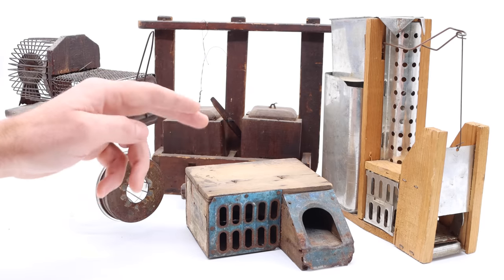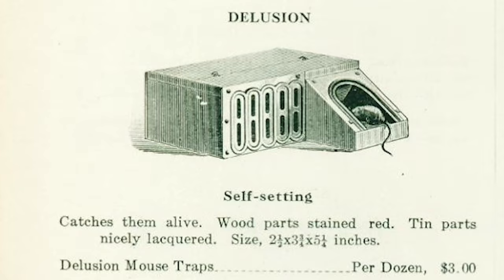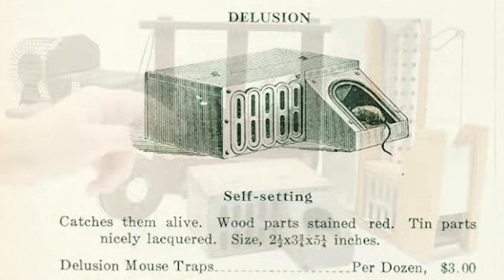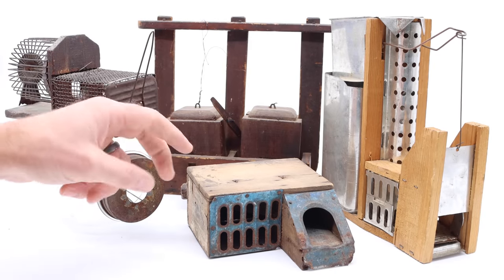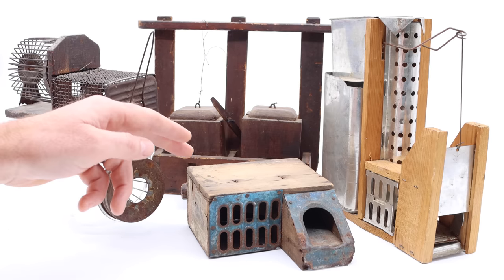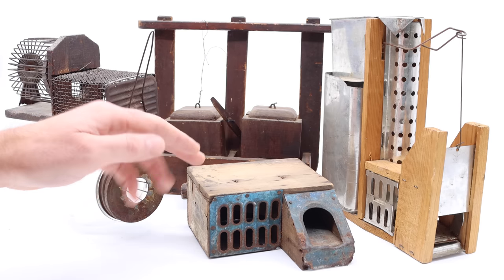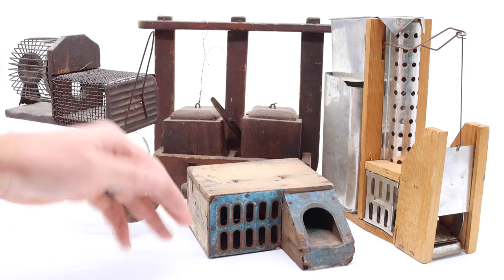Also, the expert appraiser mislabeled one of the traps. He called this one 'the delusional,' but actually it's called 'the delusion.' I know that doesn't seem like a very big deal, but it shows me the expert appraiser doesn't have specific knowledge of mousetraps — just general research. And based on that, he gave an appraisal that's way off. I'll go through this trap collection one by one and show you why I think that's the case.